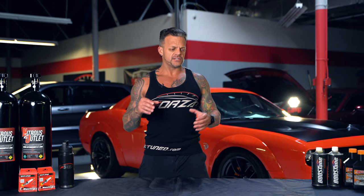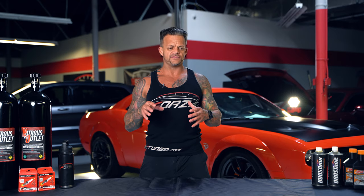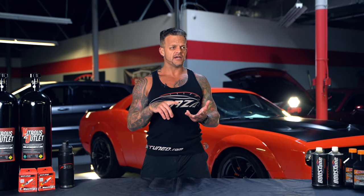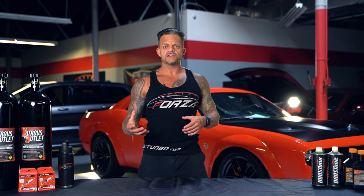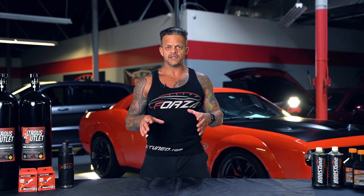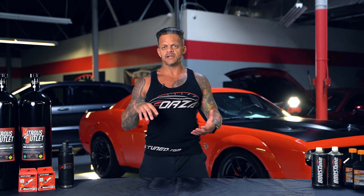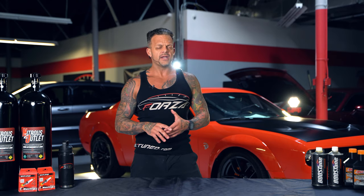We're already used to the different drive modes in cars like the Hellcat and the Demon, with capabilities covering suspension feel, transmission shifts, brakes, and a whole multitude of things. The TRX is going to come with eight different drive modes. I won't go through each one in detail, but I've got a pretty good idea how they work based on the existing car platform.